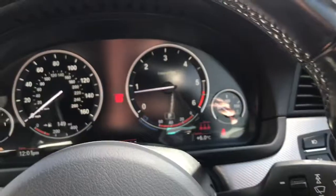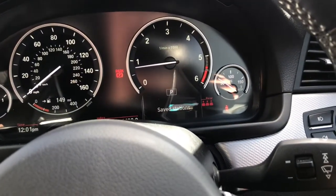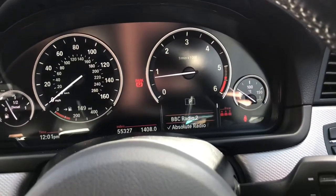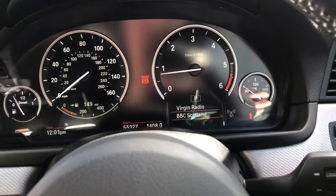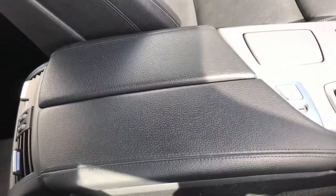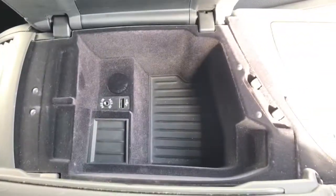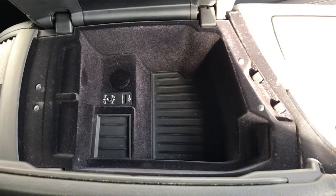If you press mode here it will come up on screen, so you can quickly choose what radio station you want to listen to. Now in the centre of the vehicle it does have a storage compartment — just press that button — with a USB charging port and an aux cable port.